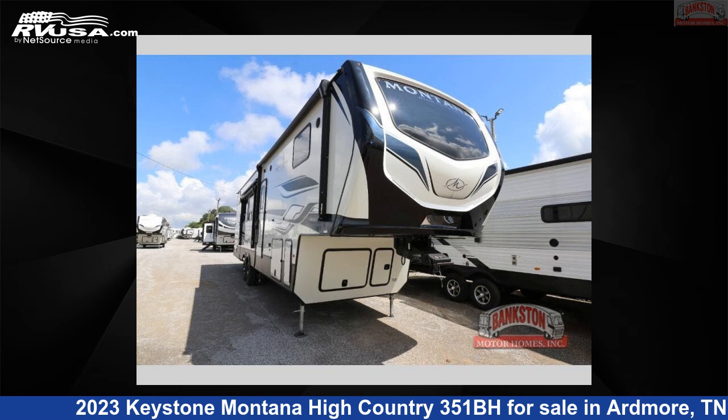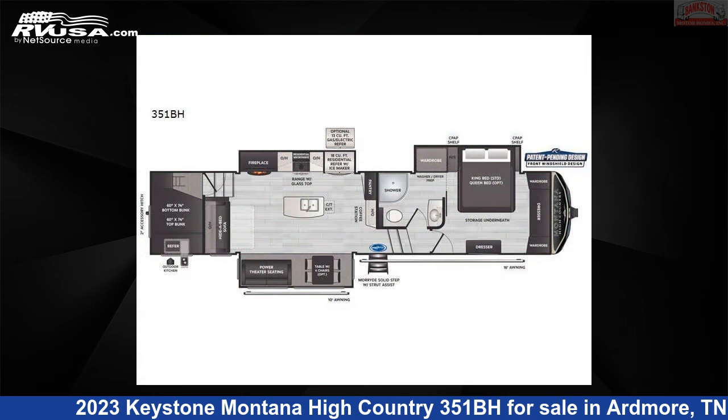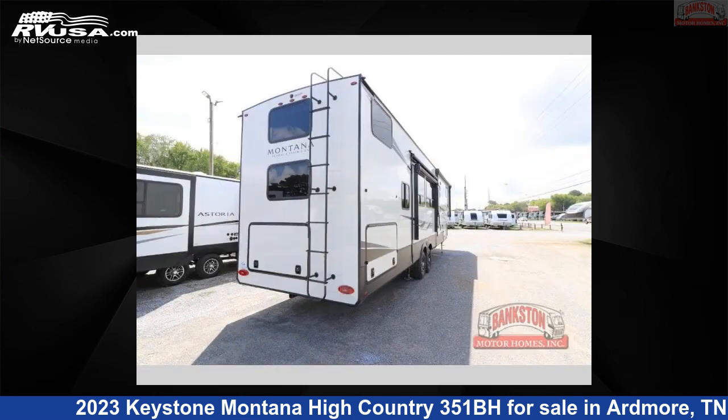This 2023 Keystone Montana High Country 351BH is a fifth-wheel RV. It is located in Ardmore, Tennessee, 38449 and is offered for sale by Bankston Motorhomes of Ardmore.